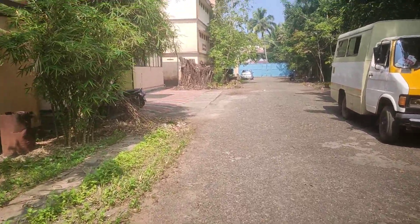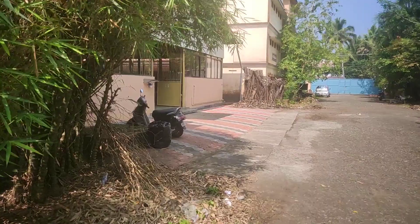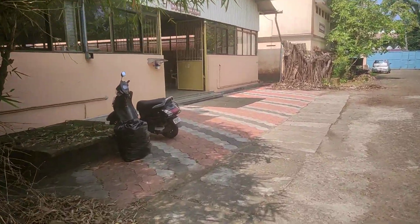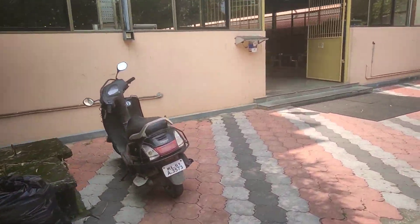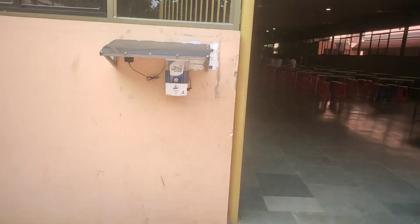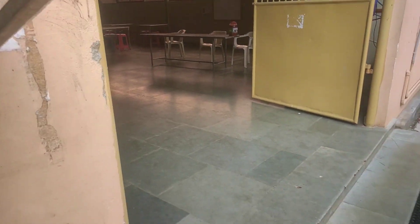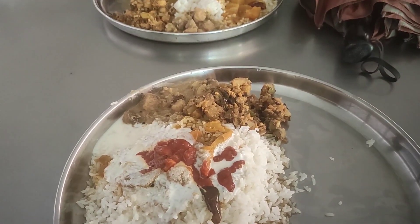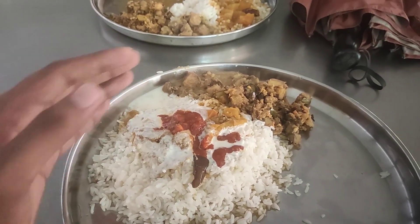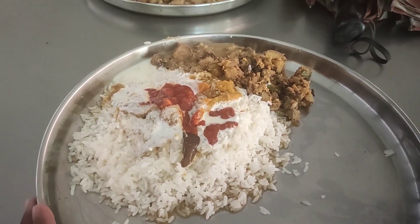We're almost near the mess now — that was the whole way we walked. This is the mess. I don't think I'm allowed to record inside, so I'll just give you guys a quick view from outside — that's where we eat daily. This is the food we've been given and I like to just mix everything up and eat it like that.